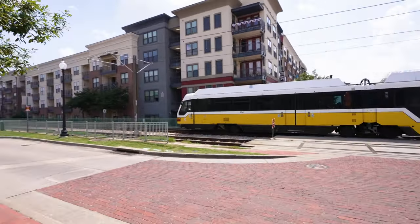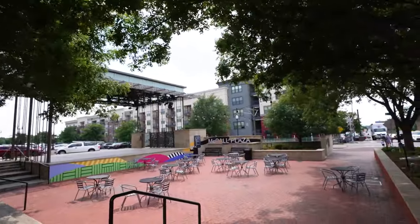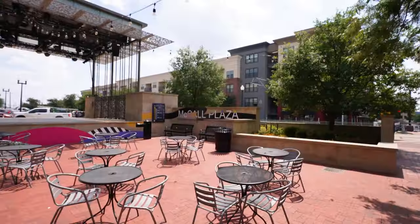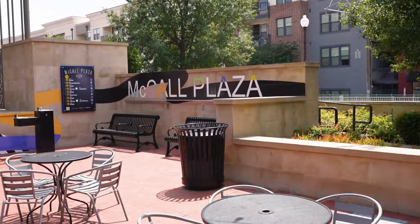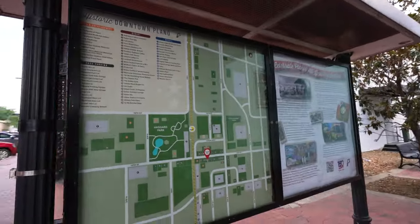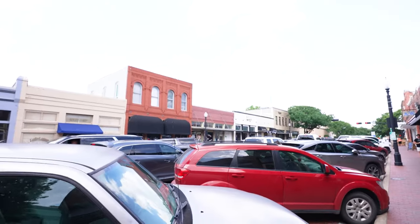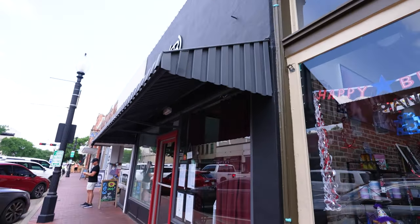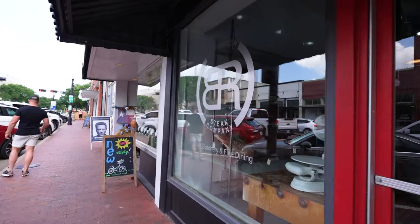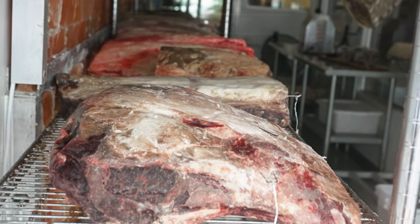Located in East Plano, the district is a great place to spend an afternoon or evening exploring. The district's authentic brick-lined streets are lined with a variety of businesses making it a great place to wander and discover new things. Whether you're looking for a delicious meal, a fun night out, or a unique shopping experience, you're sure to find it in the historic downtown Plano Arts District. In addition to its many businesses, the district is also home to a number of public art installations. Whether you're a local or a visitor, be sure to check it out.